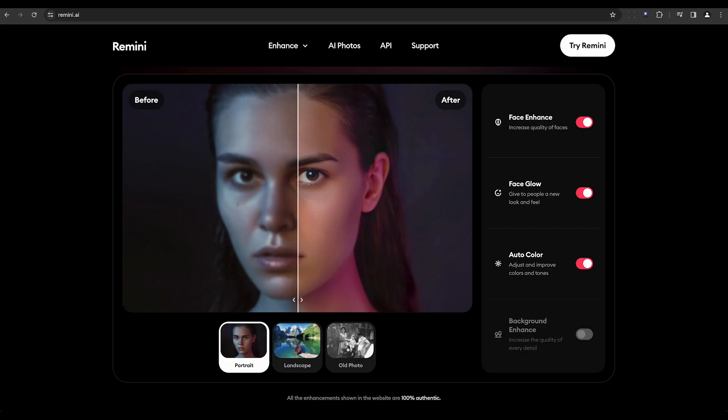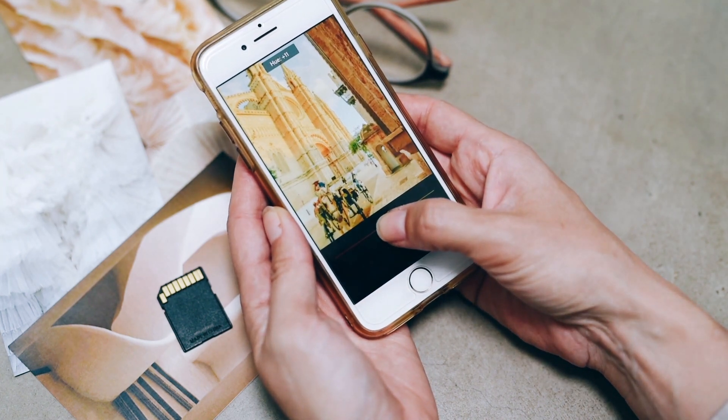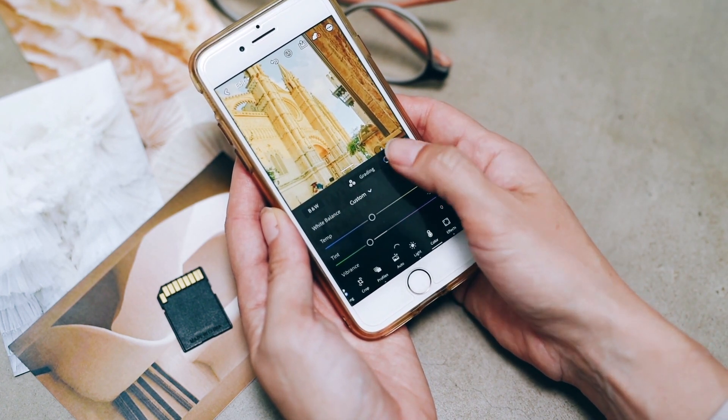For those who prefer mobile apps, there's Remini. It uses AI to instantly restore and enhance old photos. With real-time capabilities and a user-friendly interface, it's suitable for users of all skill levels.